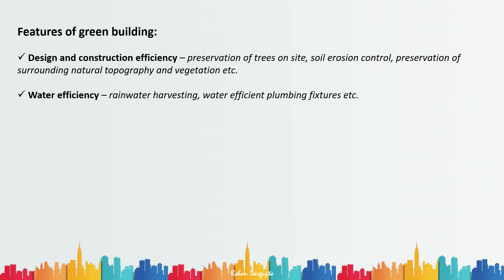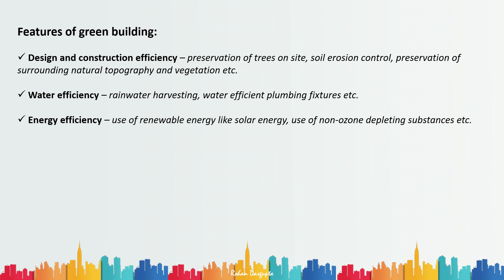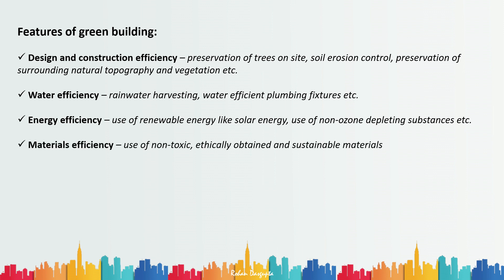Thirdly, a green building should be energy efficient — it should use renewable energy like solar energy and non-ozone-depleting substances for refrigeration purposes. Then it should be material sufficient, meaning the materials used for construction should be non-toxic, ethically obtained, and sustainable in nature.